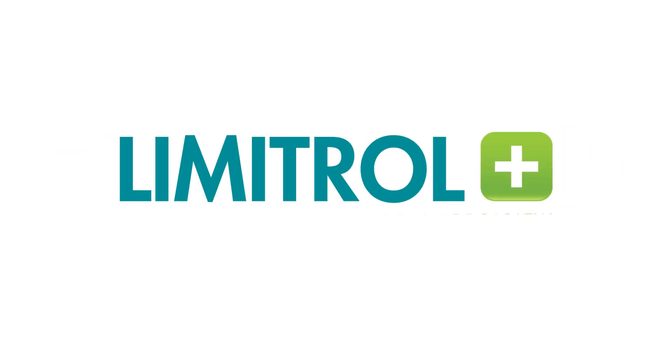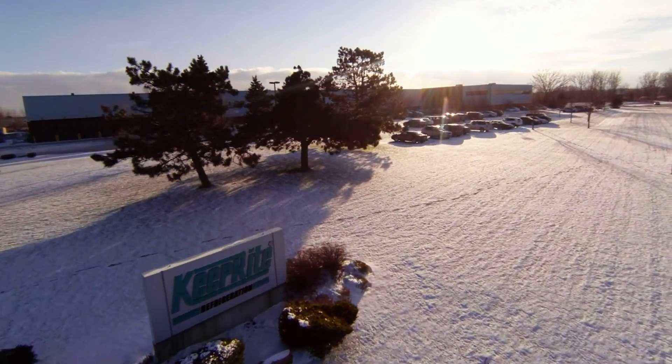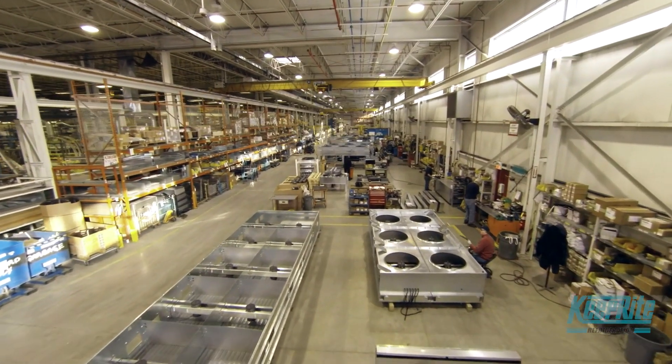Enter Limitrol Plus, Keep Right Refrigeration's most advanced system ever. The Limitrol Plus is actually Keep Right taking a technology used in this industry for decades and applying it to systems no one had ever done before. In fact, the greatest response we're getting from our customers and even competitors is, wow, why didn't we do that?